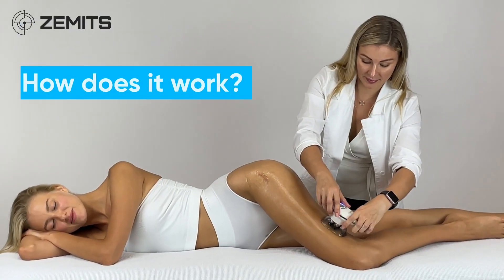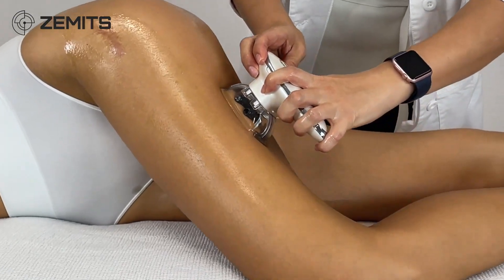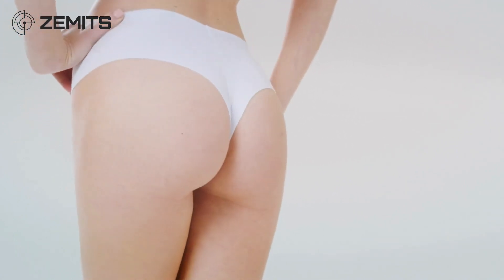How does it work? Zamet CelluGlide combines electric muscle stimulation, vacuum therapy, and gentle roller massage. This procedure stimulates lymphatic circulation, which reduces cellulite.